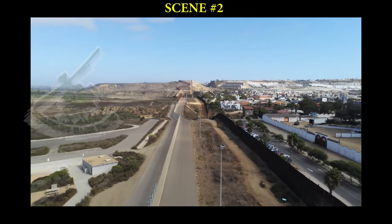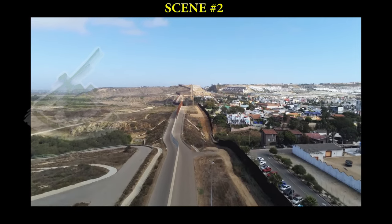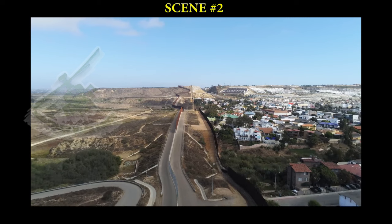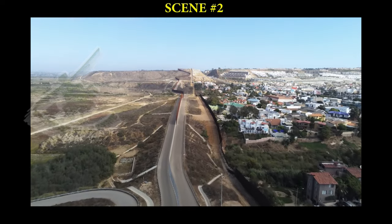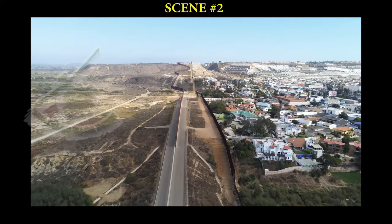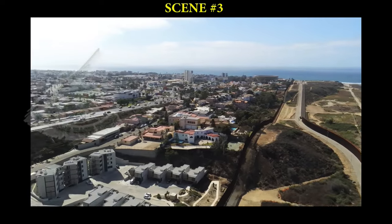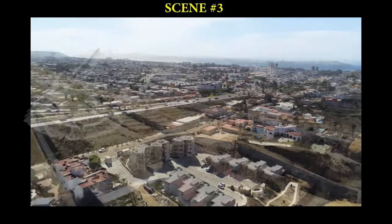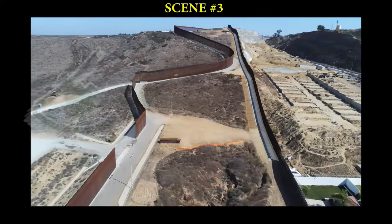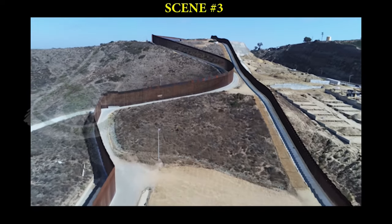Coupled with other border infrastructure in the area, including stadium lighting, motion sensors, cameras, and border patrol agents, the new border fence should increase agent safety and decrease human and drug smuggling. Scudder said one part of that system doesn't work alone. A wall or a fence isn't going to keep people out necessarily — they are one tool as part of the system. Those individual parts of the system performing together give border patrol agents the ability to work smarter with finite resources to secure the southern border.